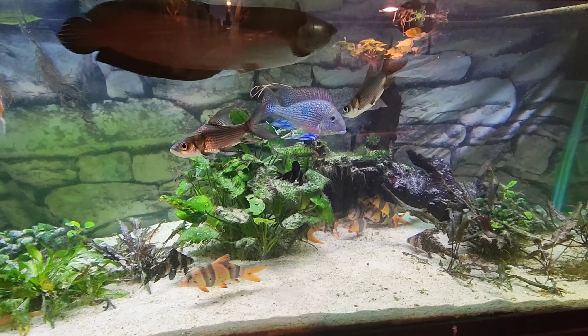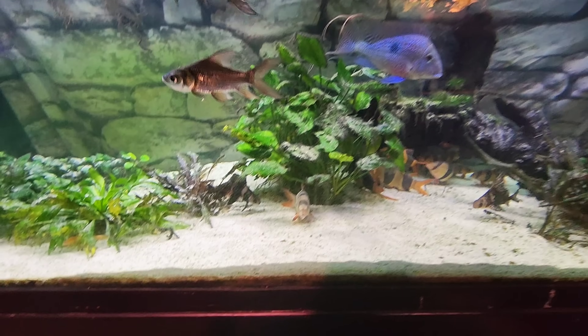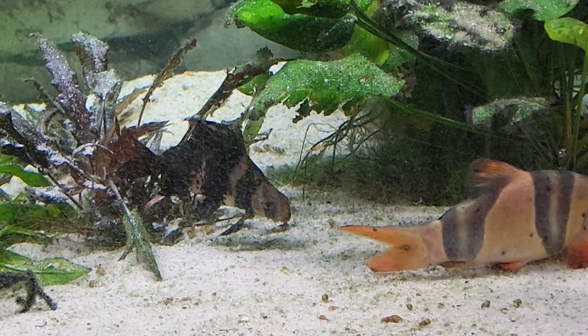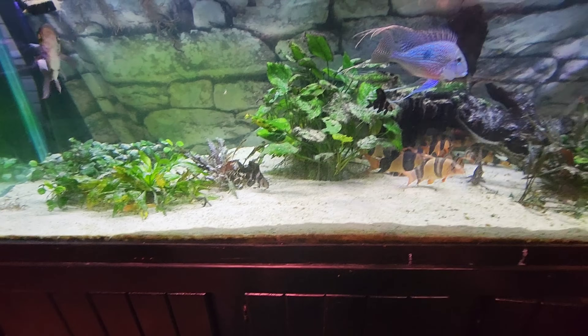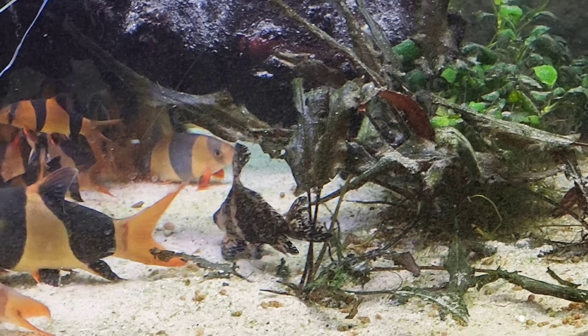There's the giant Siamese carp. And there is one of the Chinese high fin banded sharks. There's another one right there. Everything in here is so peaceful to each other. Everybody gets along.